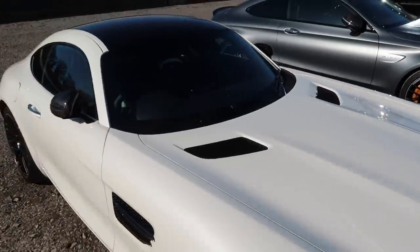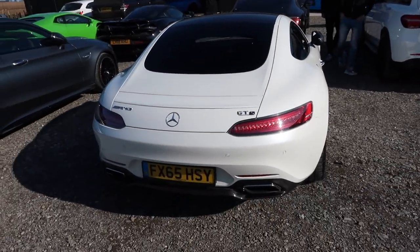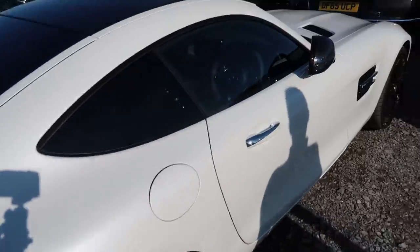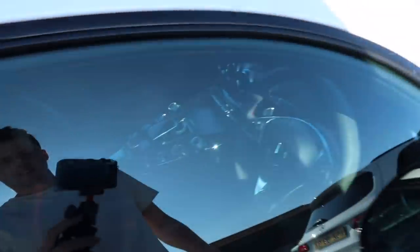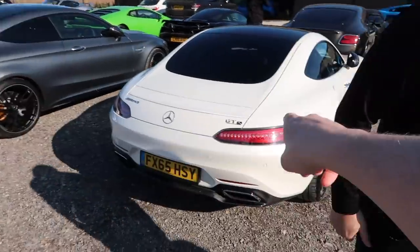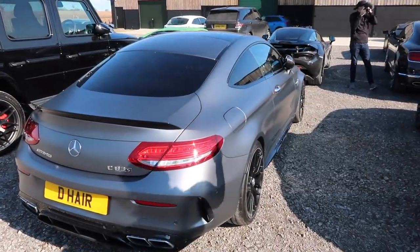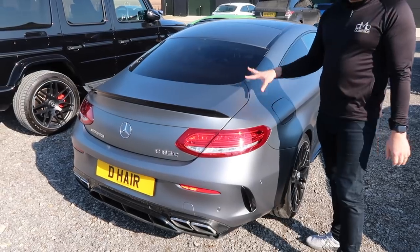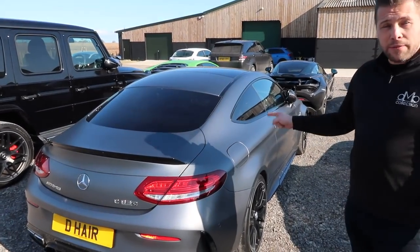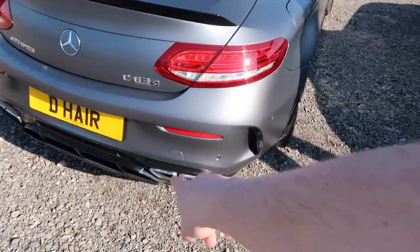Behind it we've got the lovely AMG GTS — very nice indeed. It's got the carbon diffuser at the back, carbon mirrors, carbon centre console, black alloys. What a pairing that would be. Then we've got a Mercedes C63S — you know I'm a big fan of these, I had one, I love it. It's fully PPF'd but it's actually the Selenite Magno Designo paint, and it's actually a Motorsport edition as well — so even rarer. That gives you the ceramic brakes, and it's an Edition One.